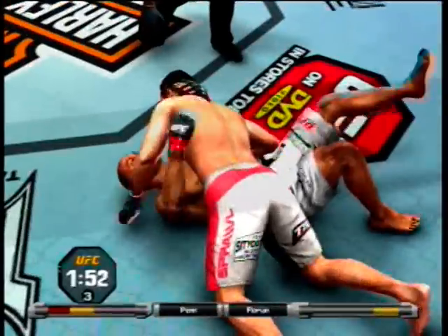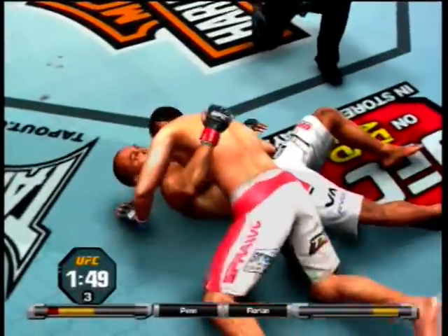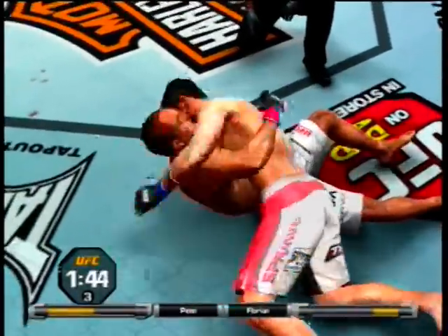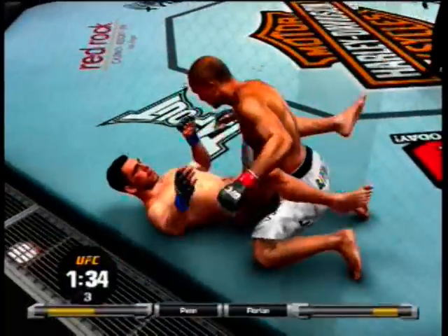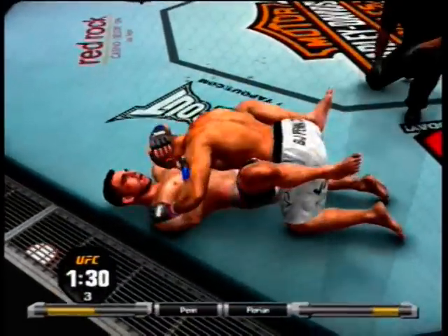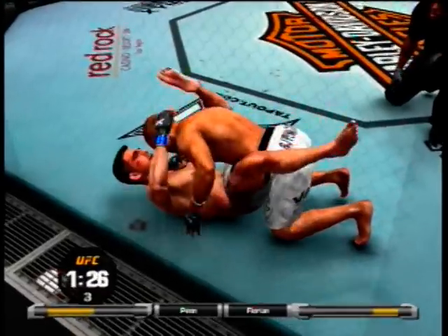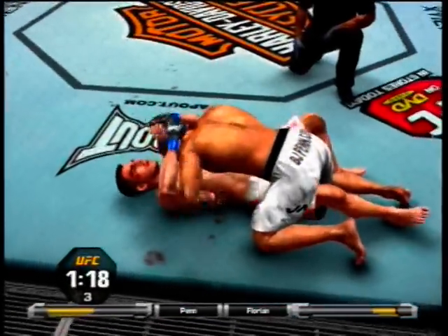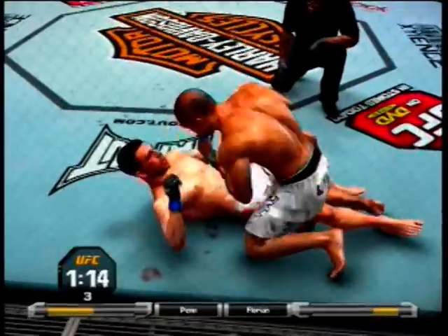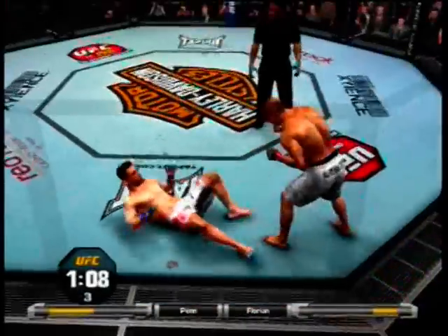Good defense. Now able to posture up. This position right here is what many fighters have described as imposing your will on your opponent. He's going to look to pass. Just over a minute remains, and back to full guard.